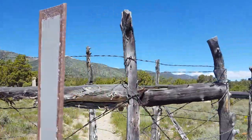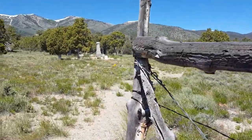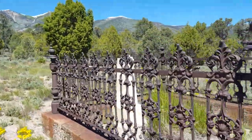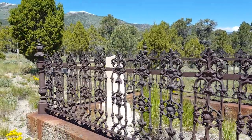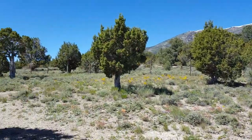This is the Ward Cemetery. There are only a few of these grave sites that have markers, so we're not going to spend too much time here. I just wanted to give you an idea of what it's like.